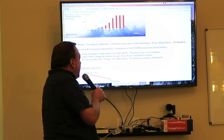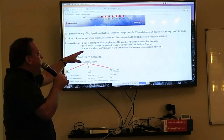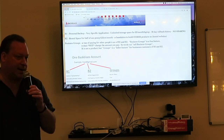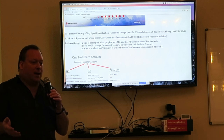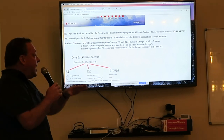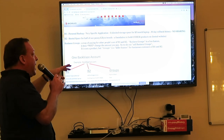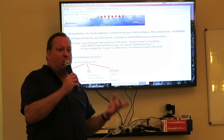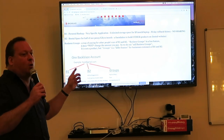We also think of a third product line: business groups. Business groups is a way of paying for other people's use of B1 and B2. Businesses had a very specific problem — they didn't want to put an individual credit card down on a thousand desktops and get a thousand separate expense bills. So business groups allows one admin to pay for a thousand licenses, covering both B1 and B2. And business groups is actually a free feature.